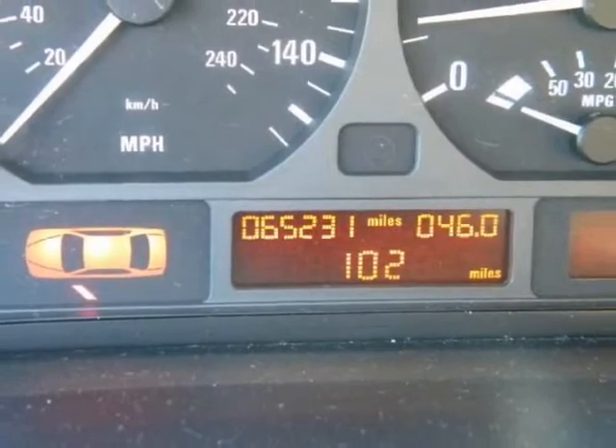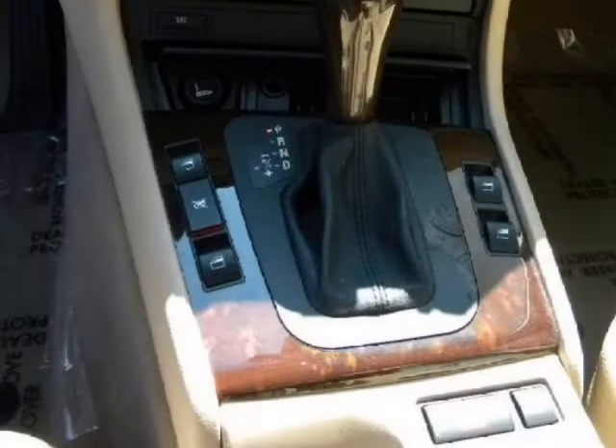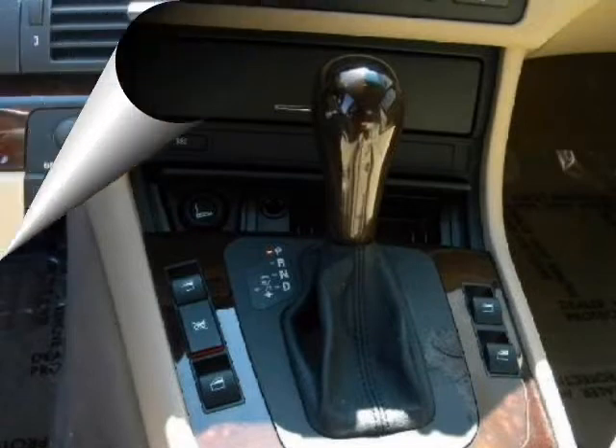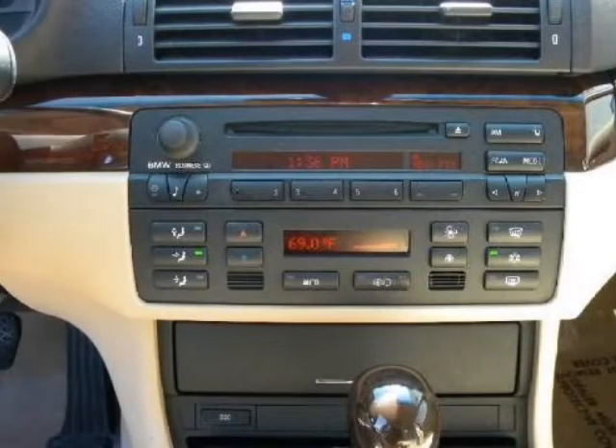We at Coast Cadillac are fortunate in that we are able to trade for the absolute finest automobiles with the lowest mileage you can find anywhere. This locally owned 2005 325i is a wonderful example of the highly desirable inventory we have for your consideration.